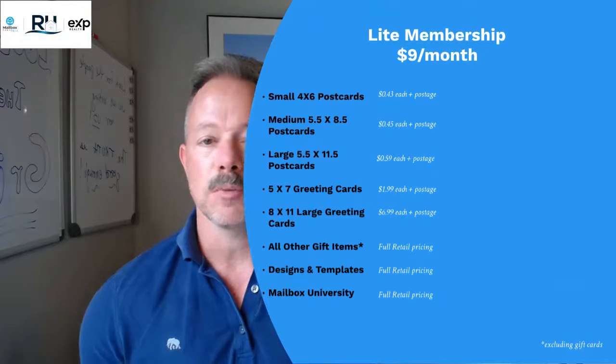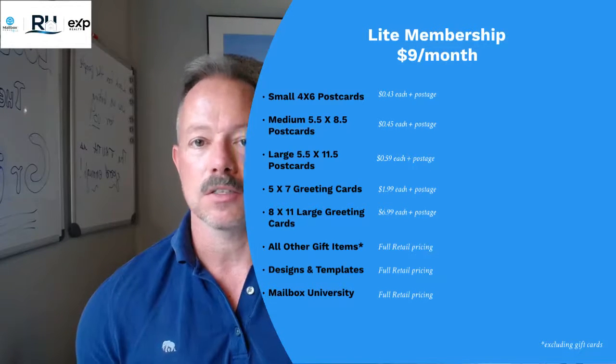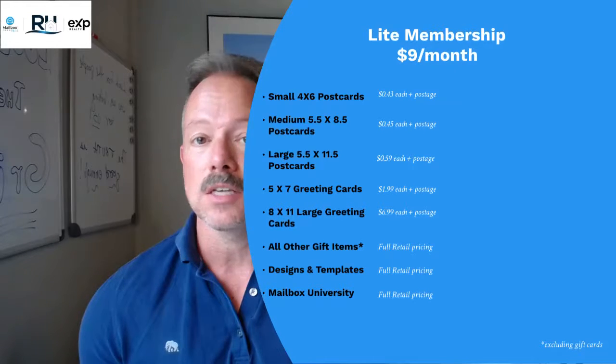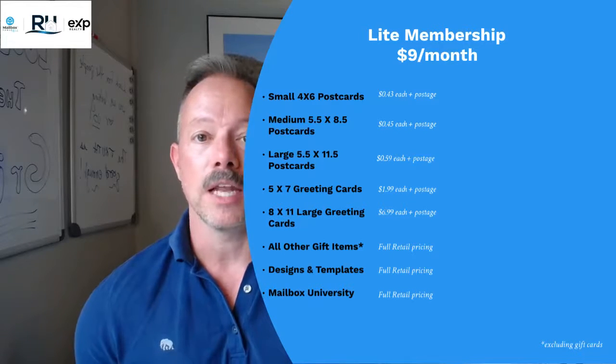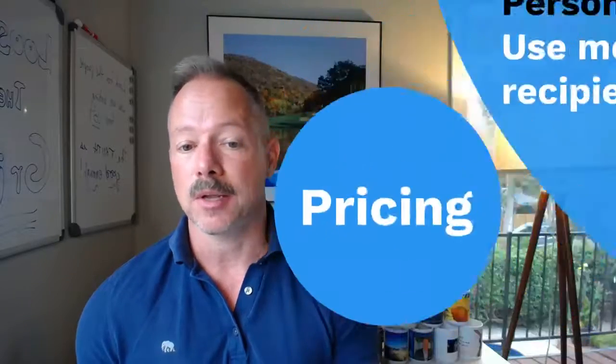The first membership is the light membership. I'm not going to spend a lot of time with this. It's nine bucks a month. It's great if you want to send a couple cards — great for my grandmother to keep in touch with the grandkids. I don't really know any professionals, business owners, or entrepreneurs who are on the light membership, so I'm not going to spend a lot of time with it.